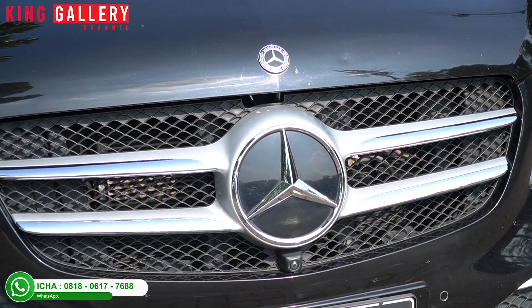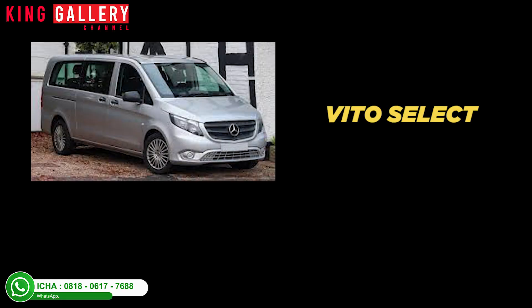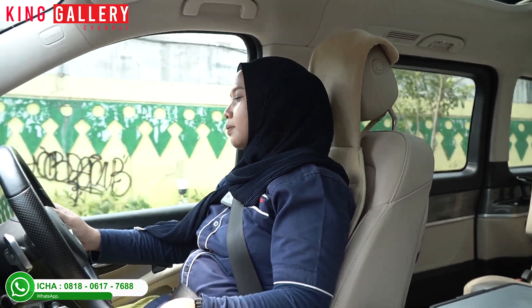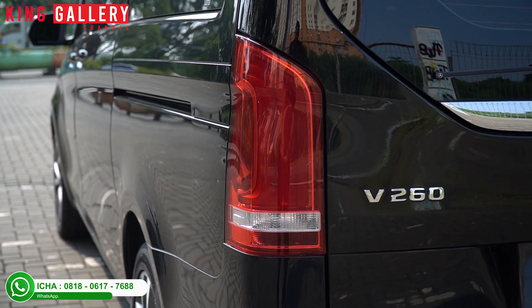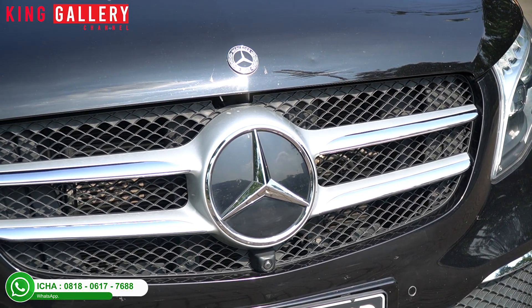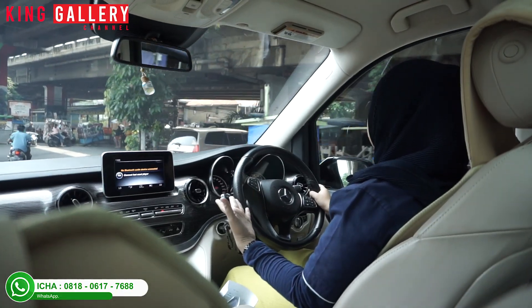There's Vito Select, then there's also Vito Tourer, there's V260 Long Wheelbase, there's also V260 XL Long Wheelbase - so there are 4 variants like that. Going back to the front exterior appearance, it looks luxurious.